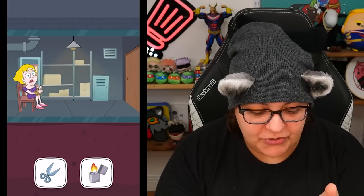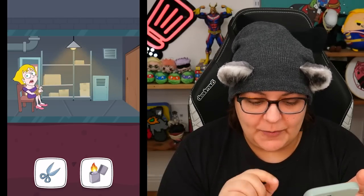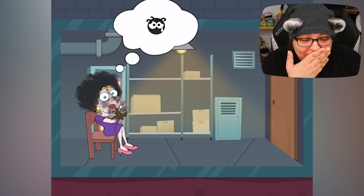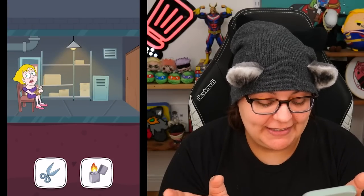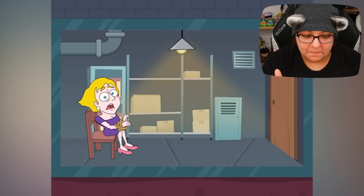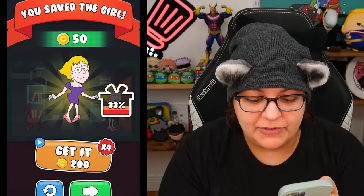Now we know that we can't take the fire, but let's take the fire anyways just to see the animation. She's charbroiled. Game over. Interesting. So basically we just repeat until we get it right. Let's do the scissors. Not bad. Get it times four. I don't really care, to be very honest.